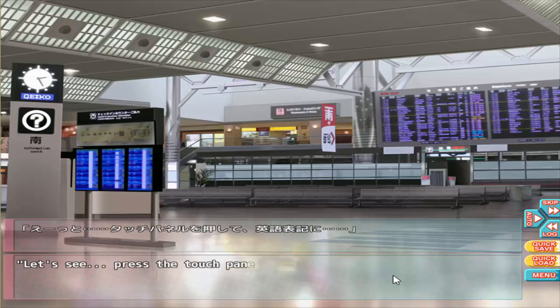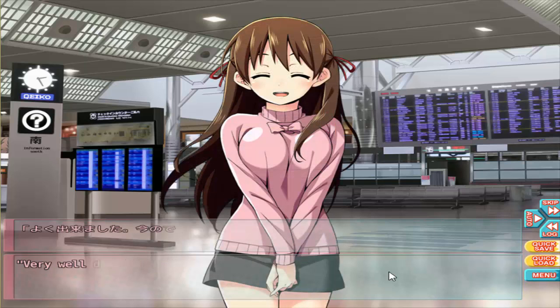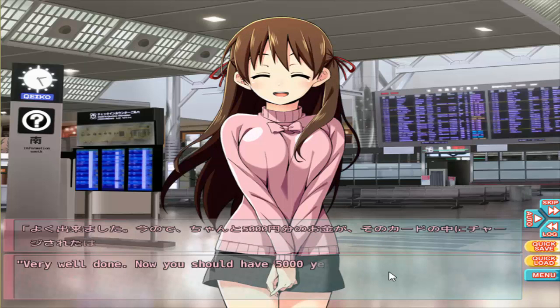Let's see... press the touchpad, change to English, choose amount of change, insert money — and done! Very well done. Now you should have 5,000 yen worth of cash stored up on your card.